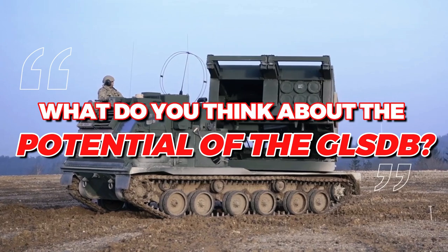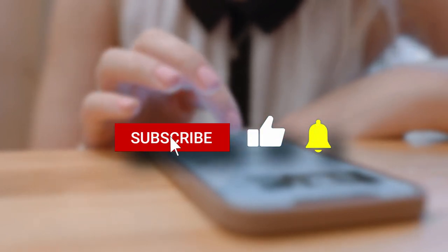What do you think about the potential of the GLSDB? Tell us in the comments below. If you liked this video, please consider subscribing and sharing so we can keep bringing you more content like this. See you next time!